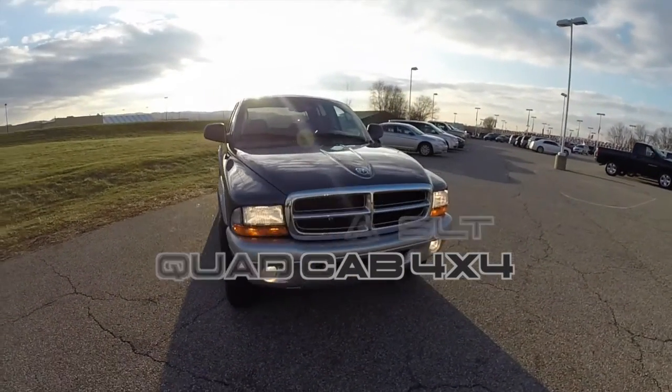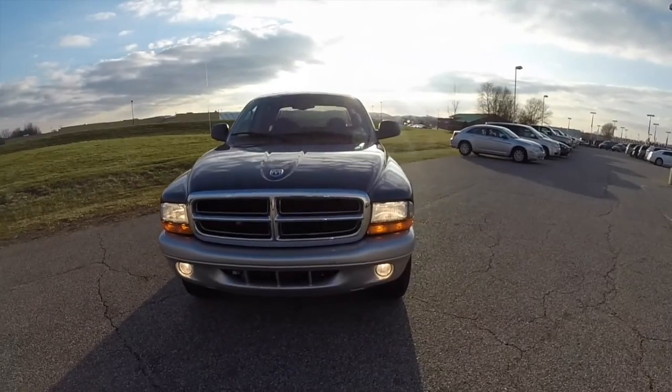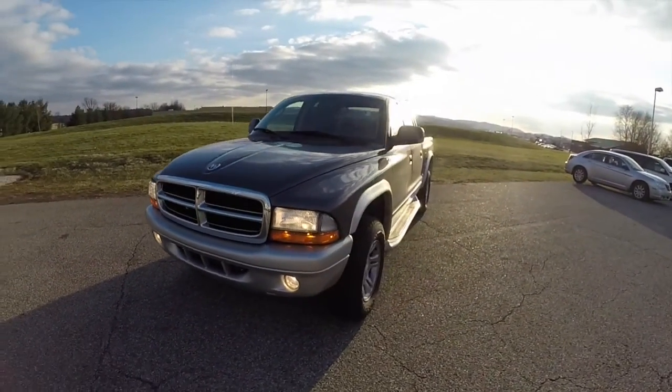Hello everyone. Today we're going to take a quick walk around look at this 2004 Dodge Dakota SLT quad cab.